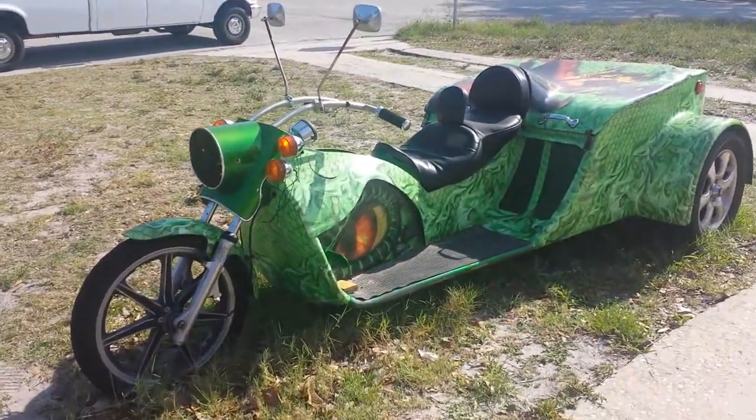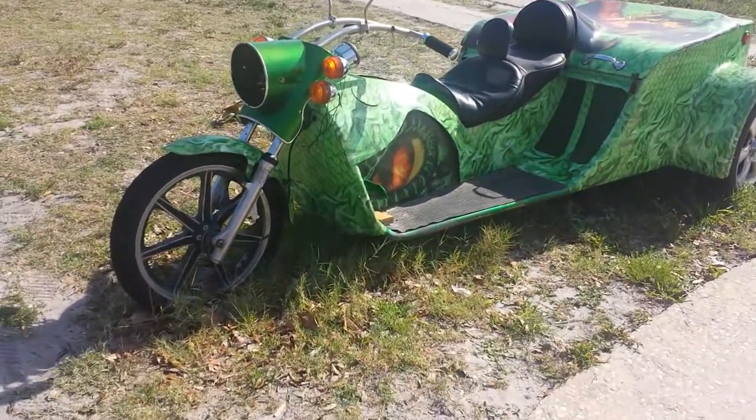Hey YouTube, this is KeoKarKuda. Check out this trike.